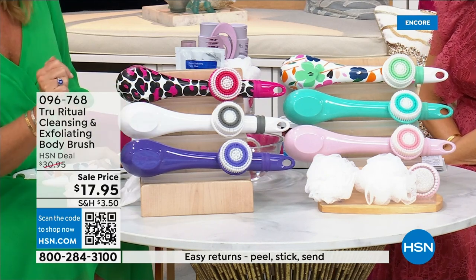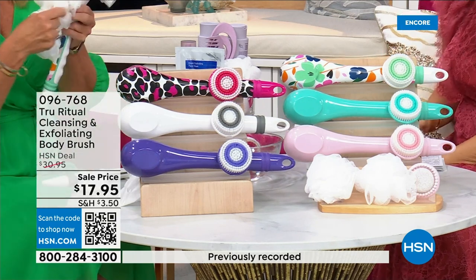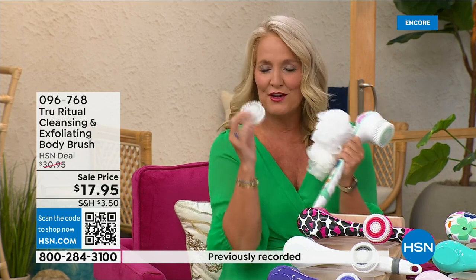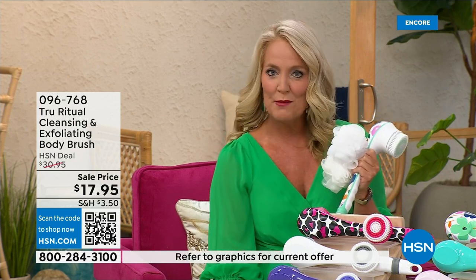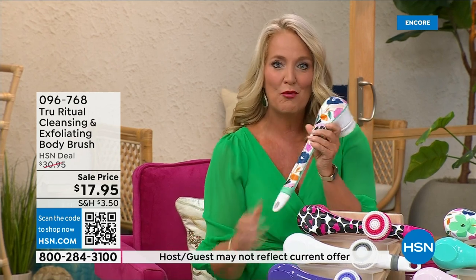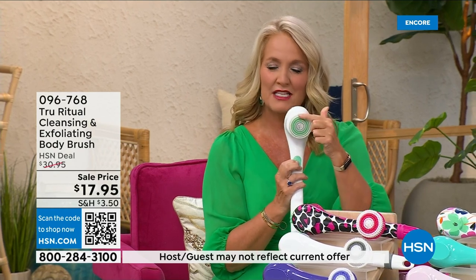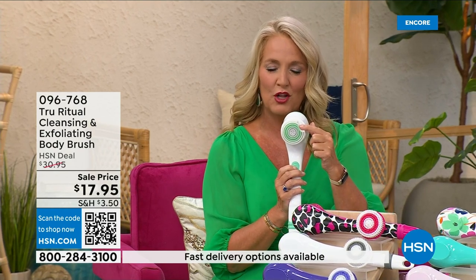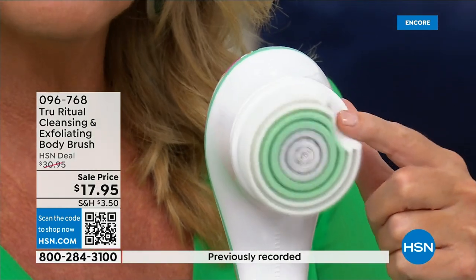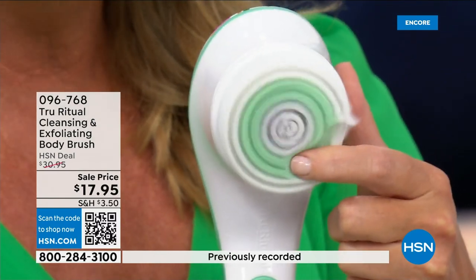It actually comes with four heads — two loofahs, a scrubby, a callus remover, and of course a brush head. Loving this beautiful floral print. There are two different speeds: a lower speed, and if you push too hard it will stop. Here's the higher speed — you can see how nice and fluffy that is, and it's going to exfoliate away all of those dead skin cells.